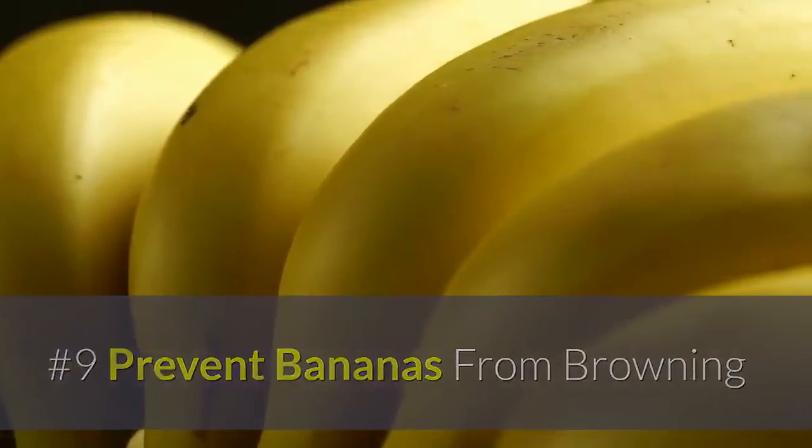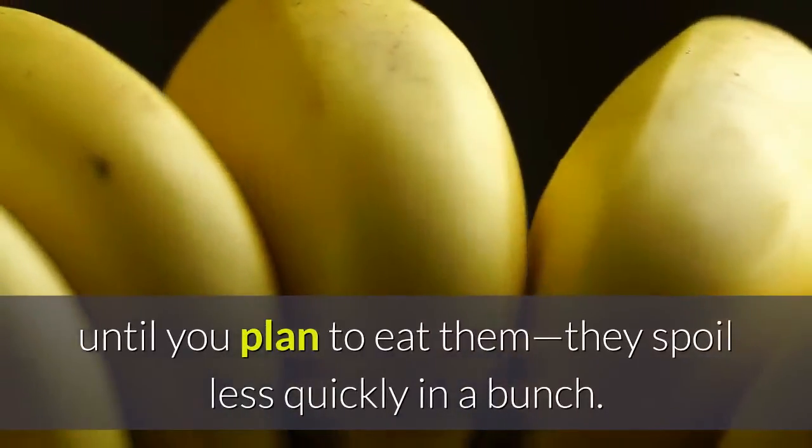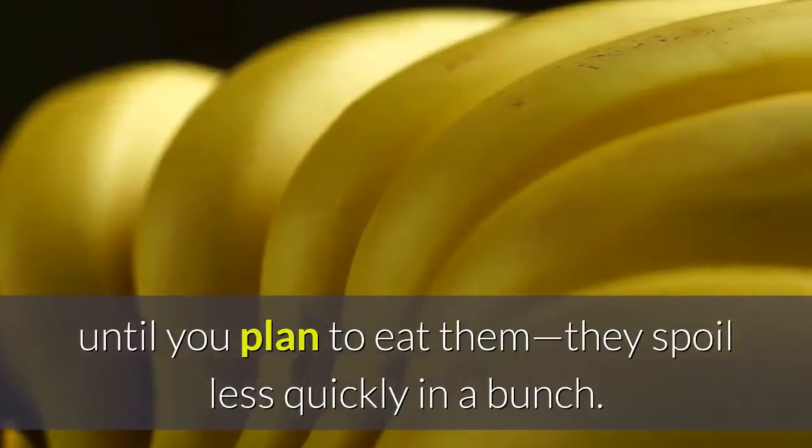9. Prevent bananas from browning. Avoid separating bananas until you plan to eat them. They spoil less quickly in a bunch.